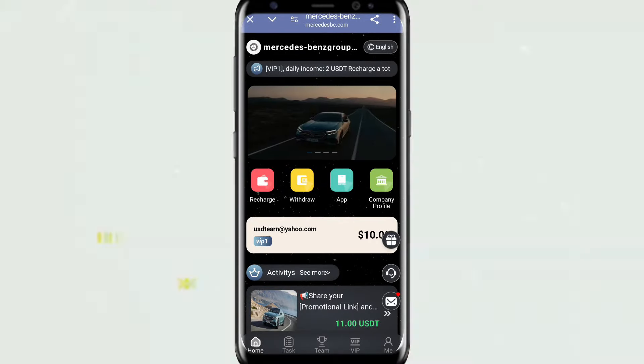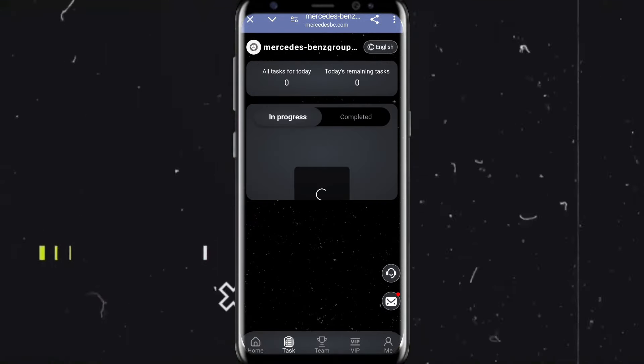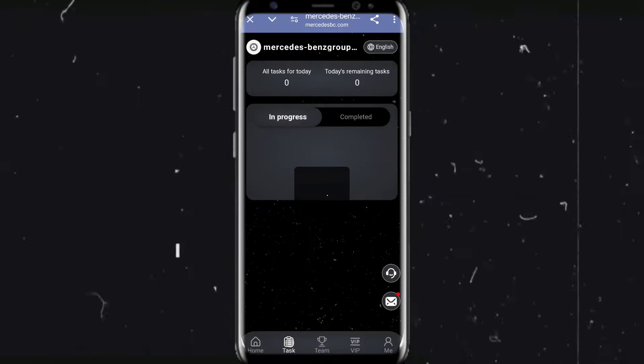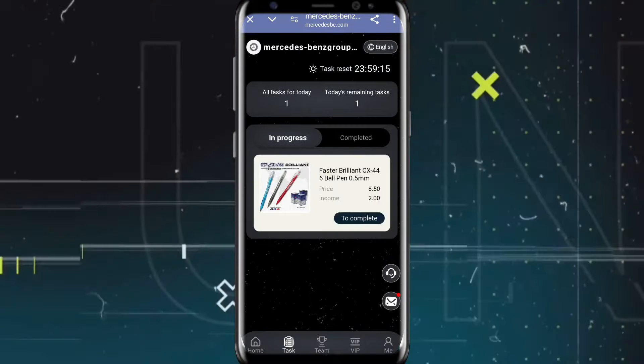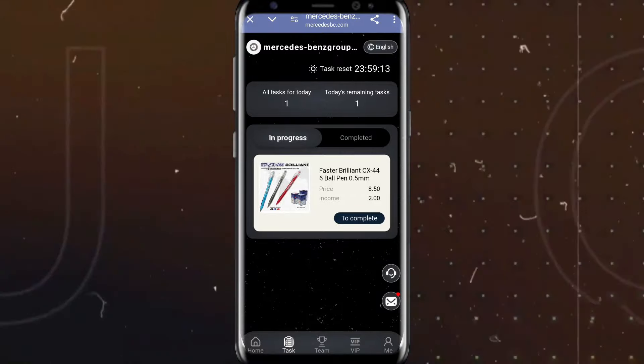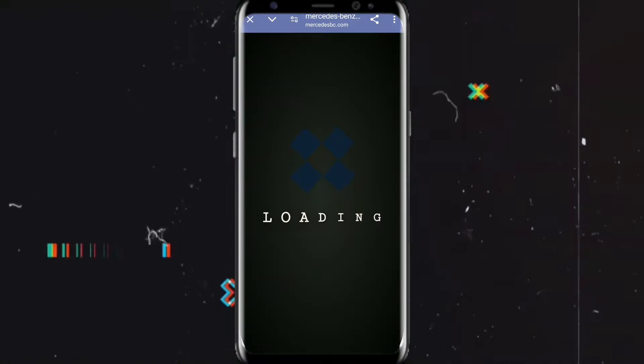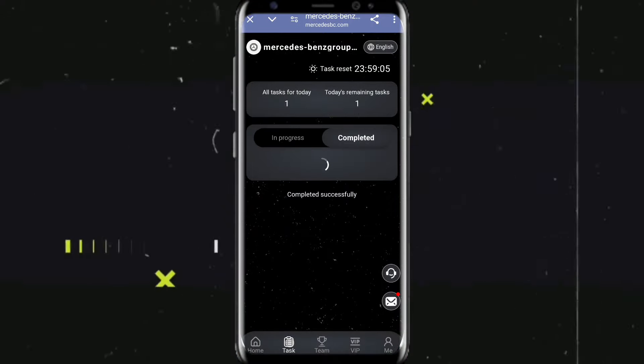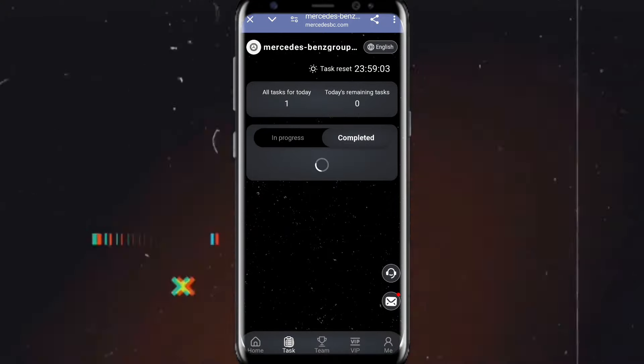Hey guys, right now this application delete has completed. Just click to go to complete. You can clearly see this application is loading, and within 1-3 minutes the loading is done. You can clearly see this application loading complete section and you have successfully done.